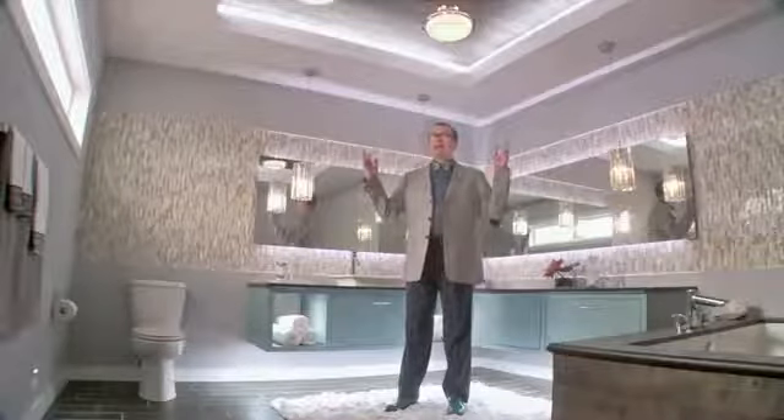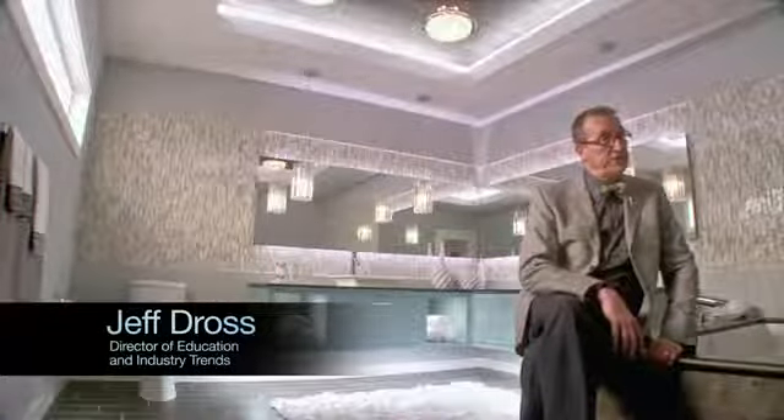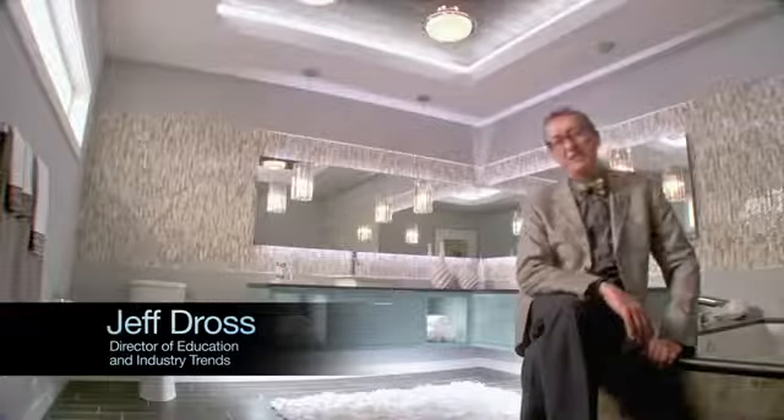Lighting can make a room. It creates a mood, helps us accomplish tasks, and illuminates everyday life.